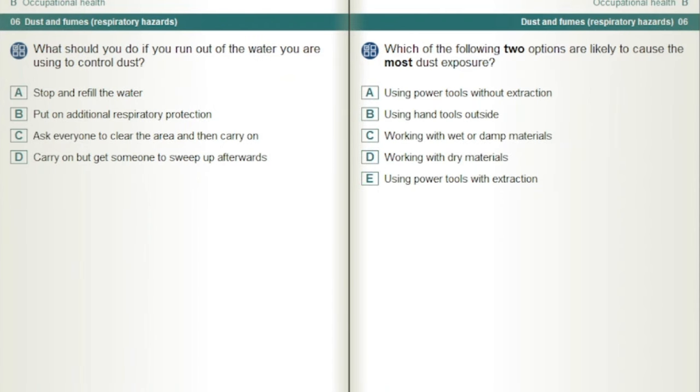What should you do if you run out of the water you are using to control dust? Stop and refill the water.